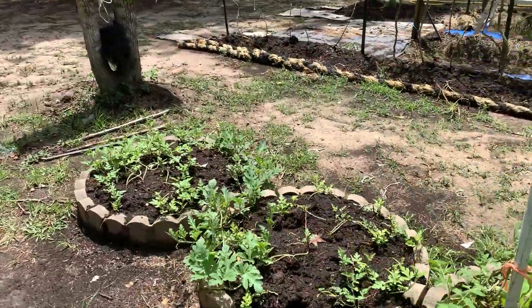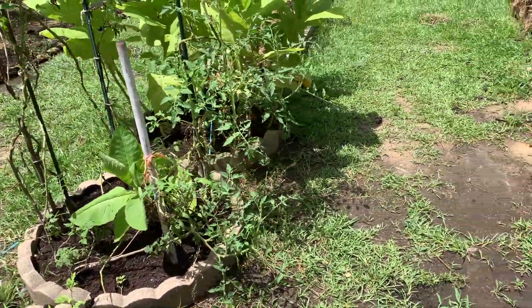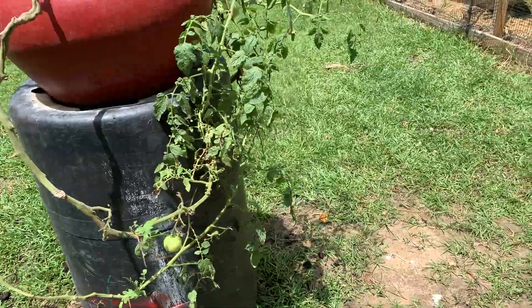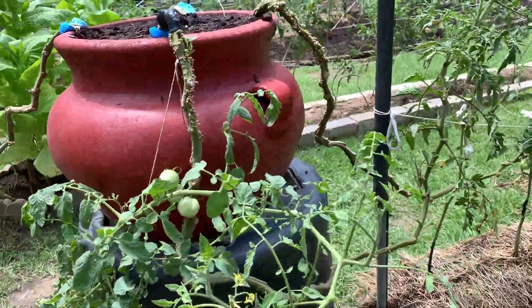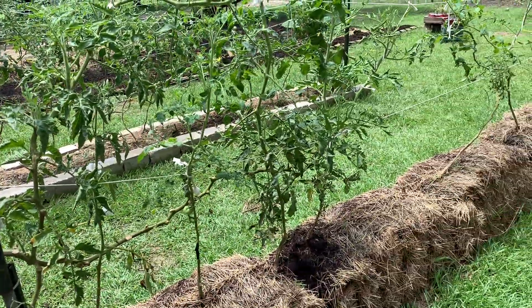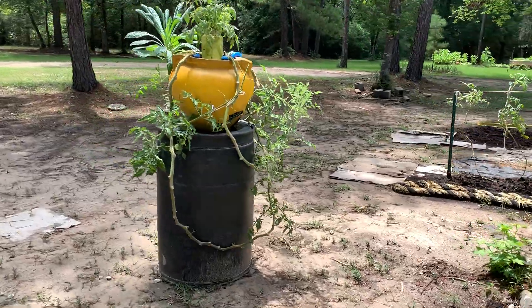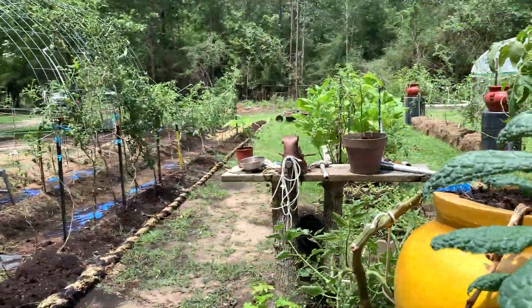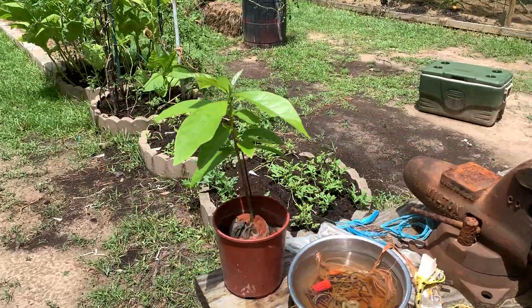We've had quite a bit of rain. These are watermelon and this is tobacco — it's coming along pretty good. This was my little planter deal and it's done okay. This is my only surviving kale plant. Turns out the chickens love the kale so much that they completely destroyed it. I also got a couple of avocado trees that are started.